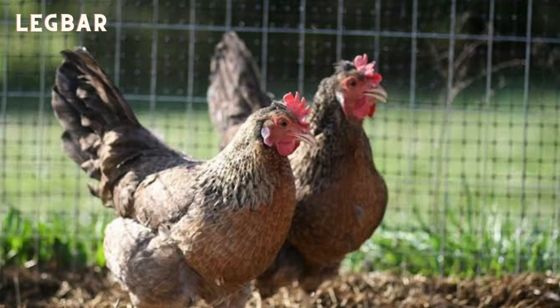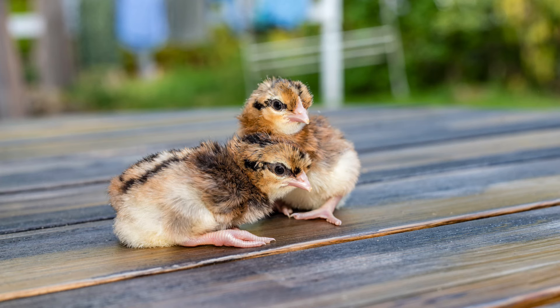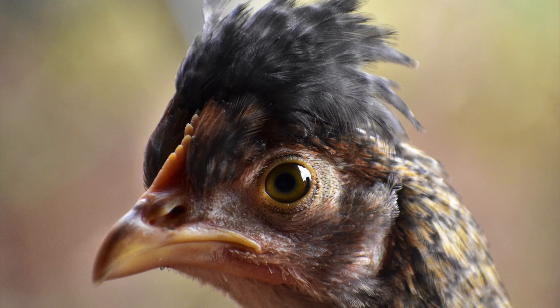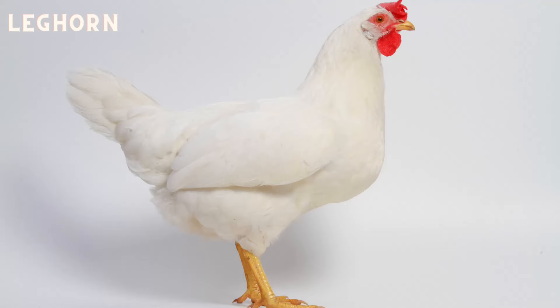The Legbar is considered rare in my country, however they were once very popular due to their auto-sexing abilities. Due to being created by a hybrid cross of Plymouth Rocks, Leghorns, Cambars and Araucanas in the case of cream leg bars, they've taken their auto-sexing from their Plymouth Rock and Cambar ancestry. Cream Legbars are one of the breeds that lay blue eggs and they nearly died out in Australia in the 1970s due to blue eggs being unfashionable.